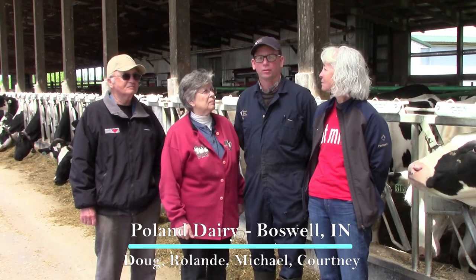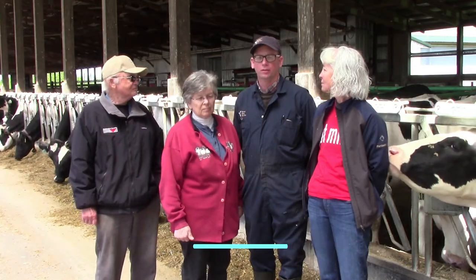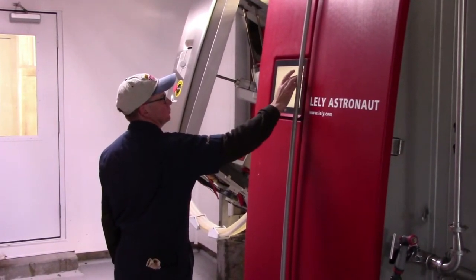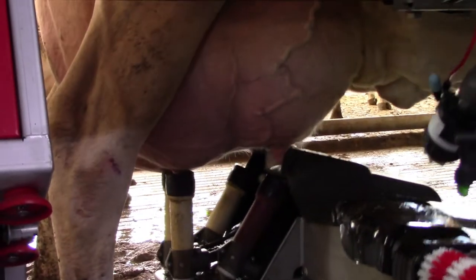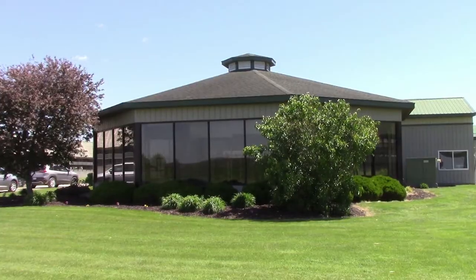We milk about 320 cows here, and we also keep about 280 young stock here. We milk 240 of those cows in four Lely robots. The other 70 or 80 cows still go through a Westfalia rotary parlor.